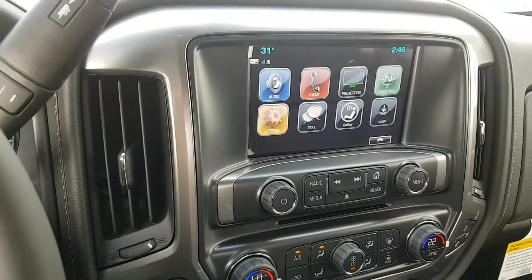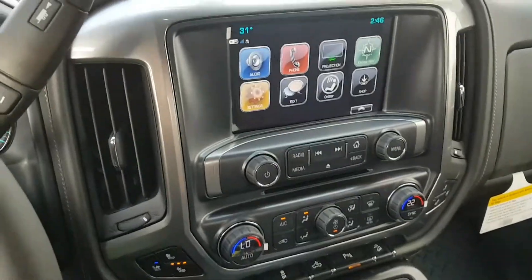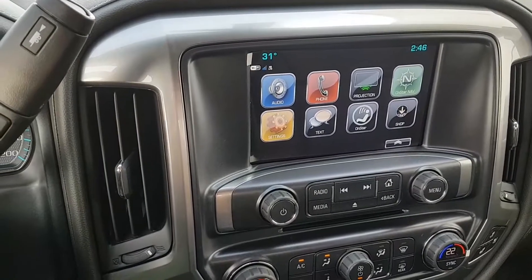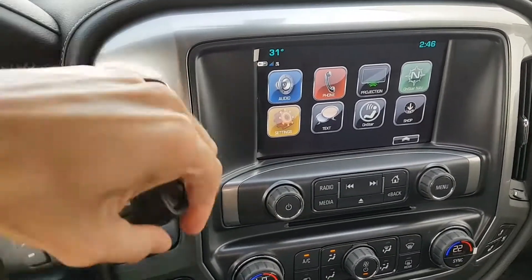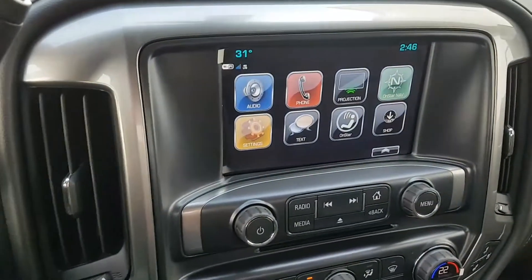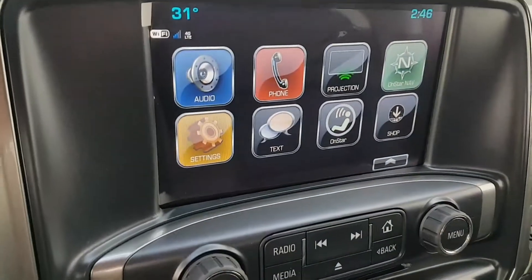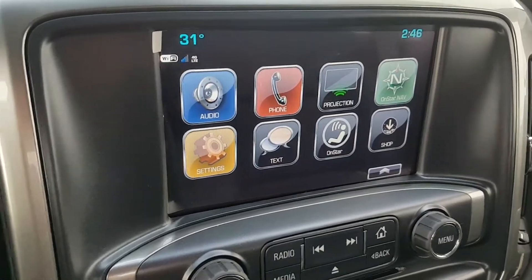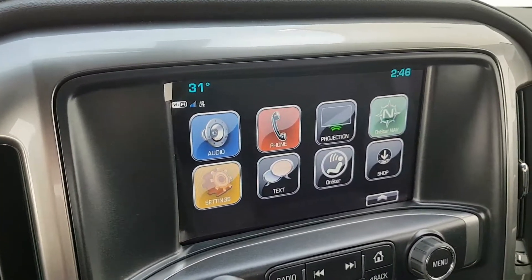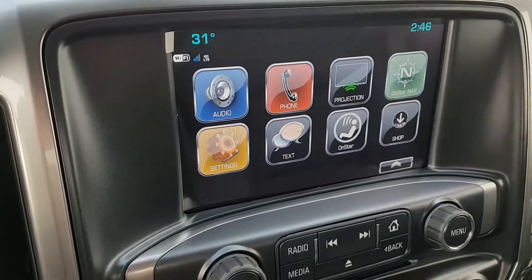On to the entertainment system. We've got an LCD touch screen display, AM/FM/XM radio, CD player, backup camera, OnStar navigation, Bluetooth capability, auxiliary input, voice to text, different driver modes including teen driver, an outdoor temperature gauge, 4G LTE WiFi hotspot, and a clock.